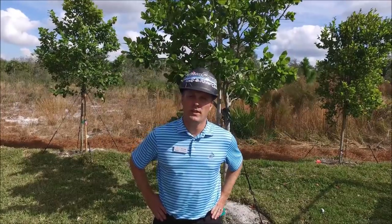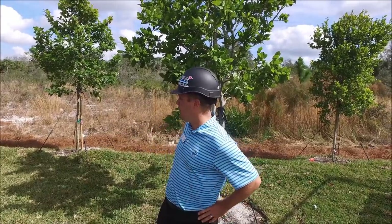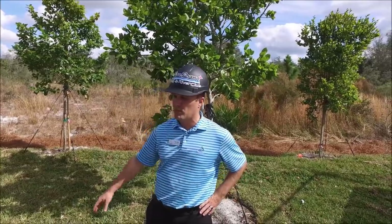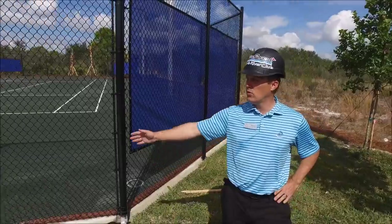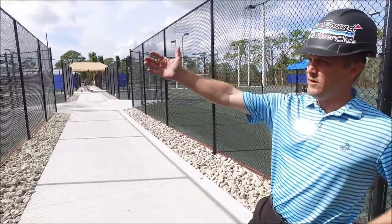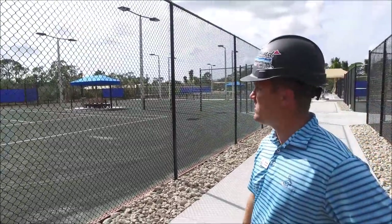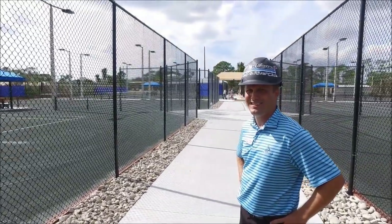We are located in the tennis court area. This is the outside perimeter — the berm has been sodded and all the trees and plantscapes are in. As we pan over here, between the courts we'll have rock, and we're starting to put up the windscreens. We have logos on some of the windscreens. Fans are going in as well.